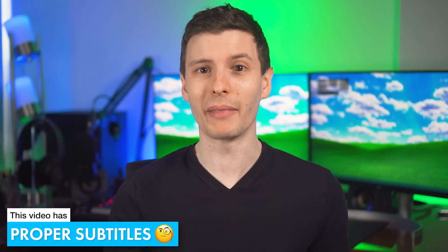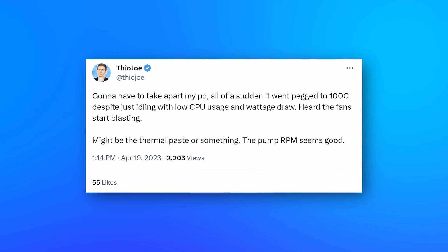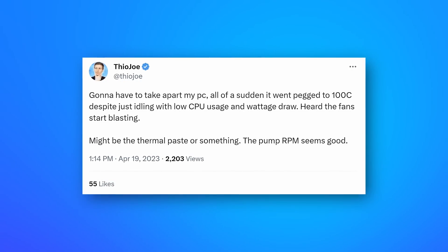For months I've been on a wild goose chase trying to fix a problem with my computer, and it turns out the reason was completely different than what I thought — which makes me look stupid basically. This is basically my computer would randomly just start overheating the CPU.